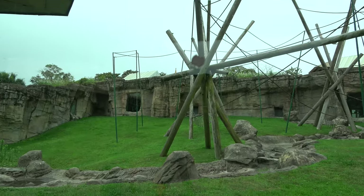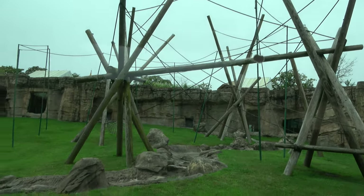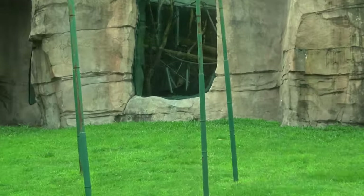The zoo has a pretty cool orangutan exhibit. Unfortunately none of them are out on exhibit today, but you know what, I do think you can see one a little bit through the glass over there.